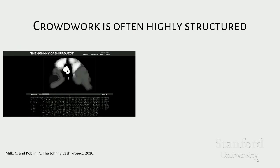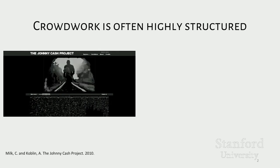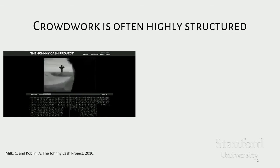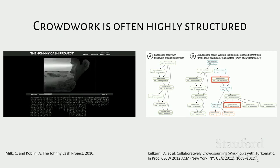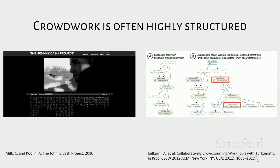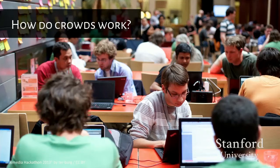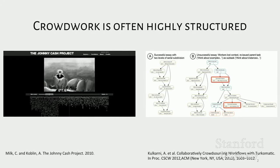Projects like the Johnny Cash project asked workers to draw individual frames which were combined to create a reinterpretation of a music video, while other past work has looked at how to achieve more complex projects by building workflows that allow crowd workers to build on each other's work. This breaking down of work into independent parts allows crowdsourcing to be so good at achieving large complex tasks quickly and at scale.